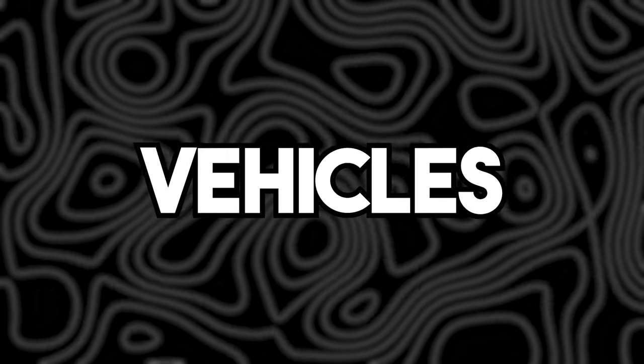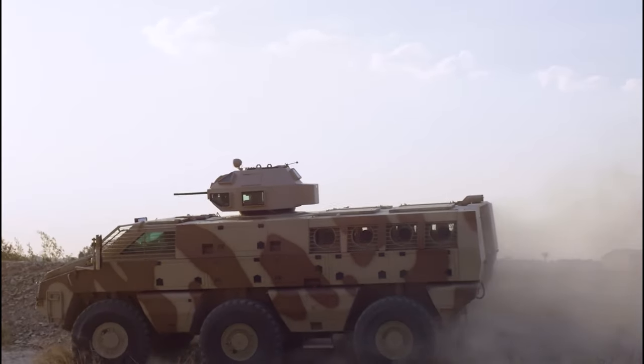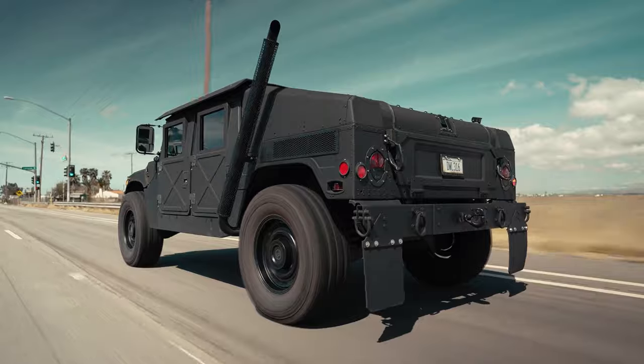Ever wondered what makes military vehicles so darn intriguing? Well, today we're about to uncover the mystery. Get ready to dive into the world of tanks, armored trucks, and all those jaw-dropping machines that make us go, wow.